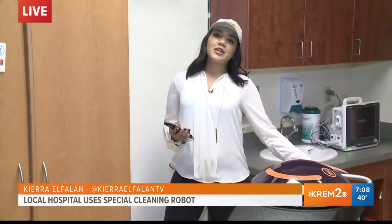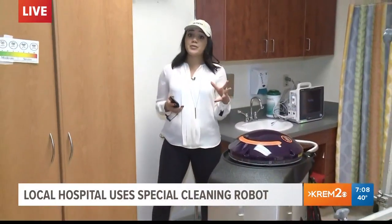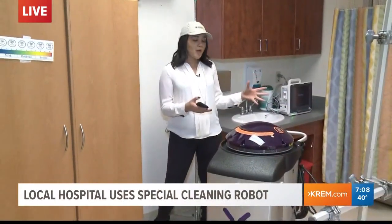Good morning, Brittany. Northwest Specialty Hospital already has a pretty low infection rate of just 0.5%, but even that can change with this robot.